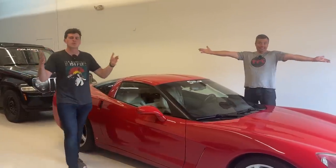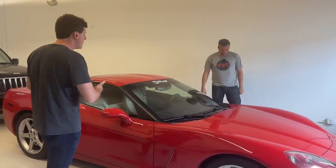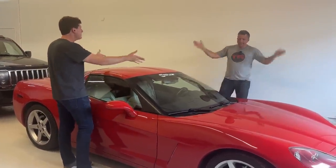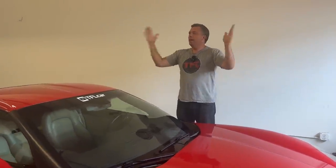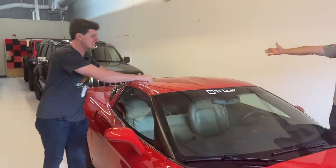Hey everybody, welcome to a super action-packed video here at TFL HQ because it's fleet update day. We're talking about the cars that have come, the trucks that have gone, and Andre, we're all sad because we sold Stubby. It's the most affordable full-size 4x4 we had — we had to let it go and sell it, but we bought a lot of cool metal. Well, fiberglass in this case — composite material.